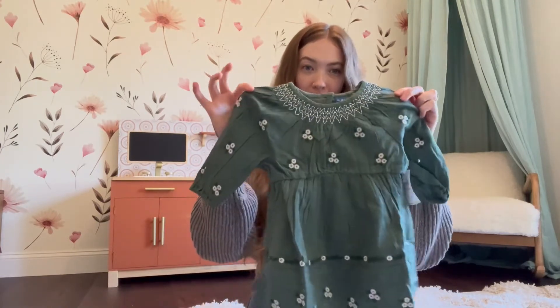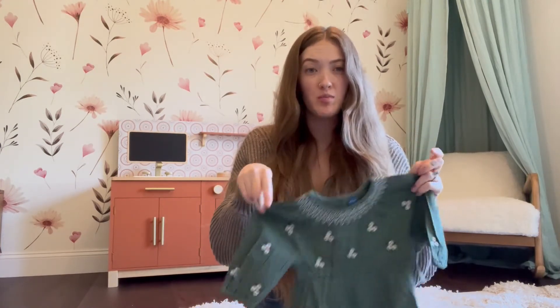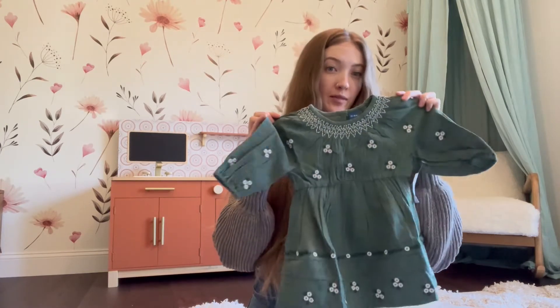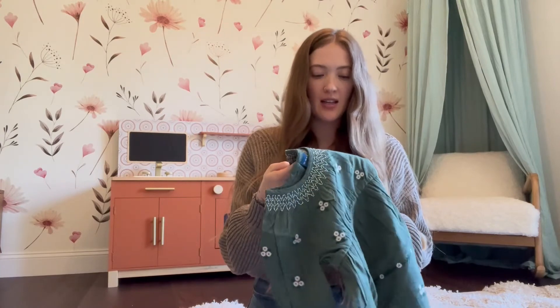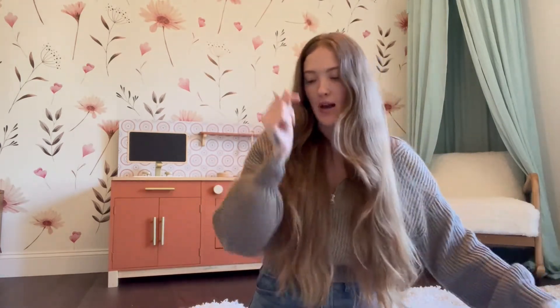First we'll start with this dress. I got it in a size twelve to eighteen so that she can wear it going into spring and summer, and then have it be a shirt instead of a dress once she gets older. I love the little detailing — hand-stitched flowers and the green. Super cute. Then I got a bunch of long sleeves for her. It's kind of what she just wears all the time around the house, and I like to put these also under her sleep sacks.